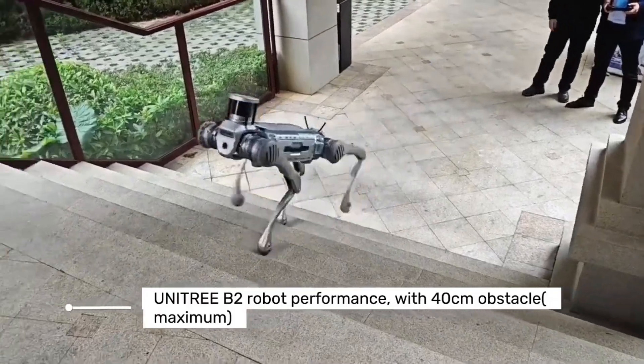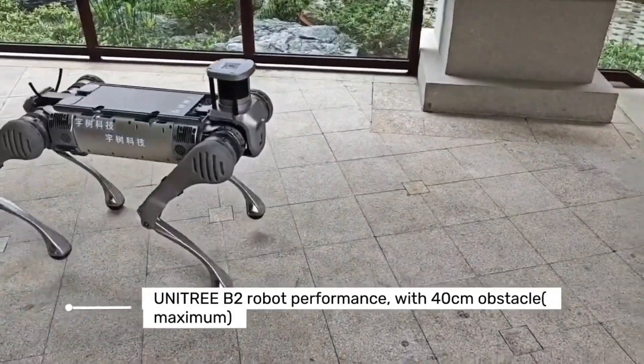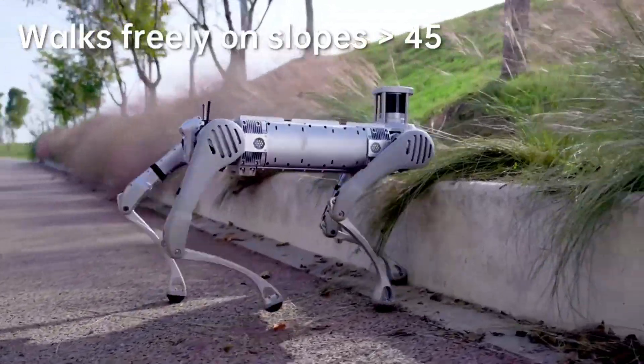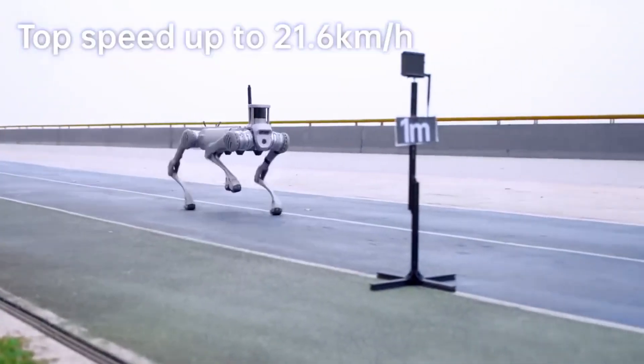The B2 utilizes a blend of two HD optical cameras, two depth sensing cameras, and a LiDAR module to sense its surroundings, which enables it to make its way across rugged and uneven terrain autonomously.